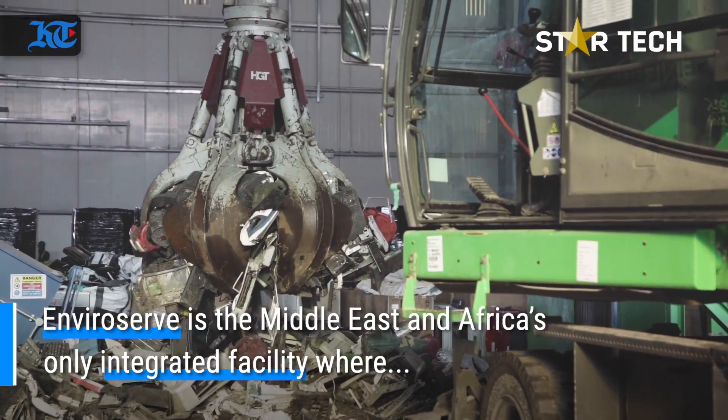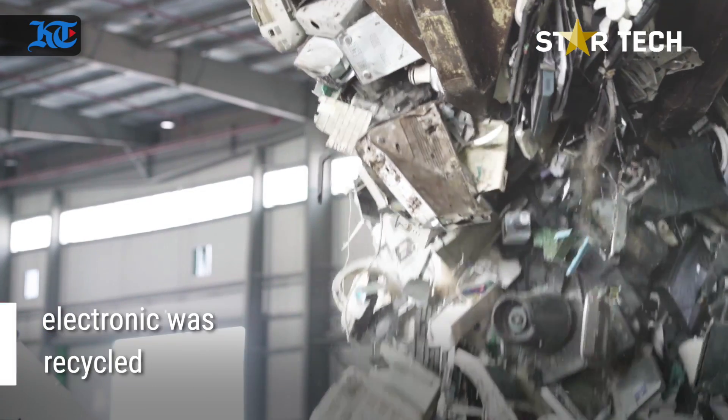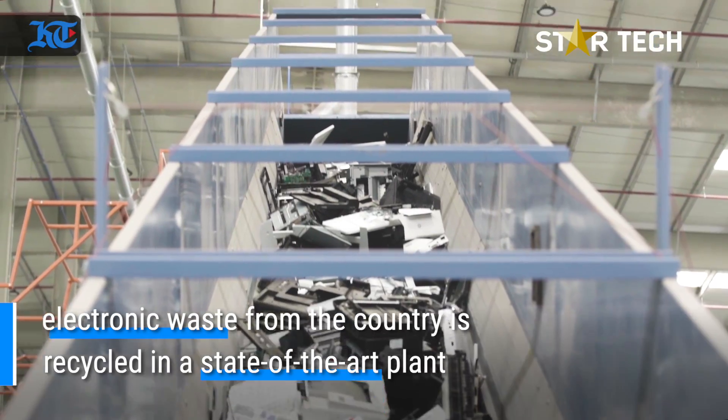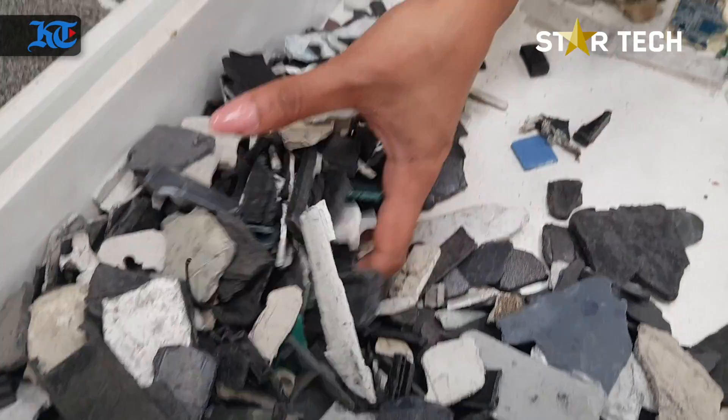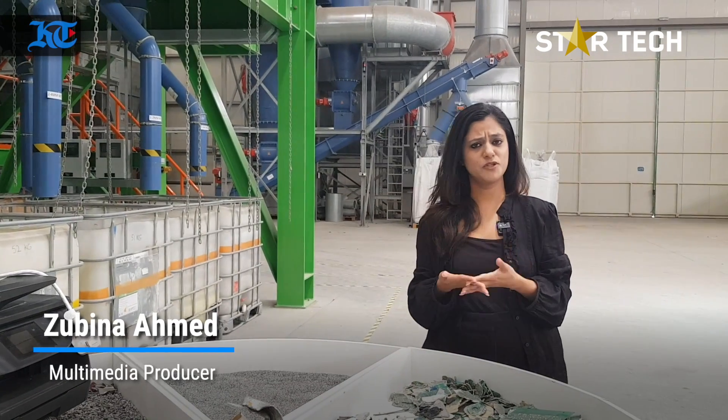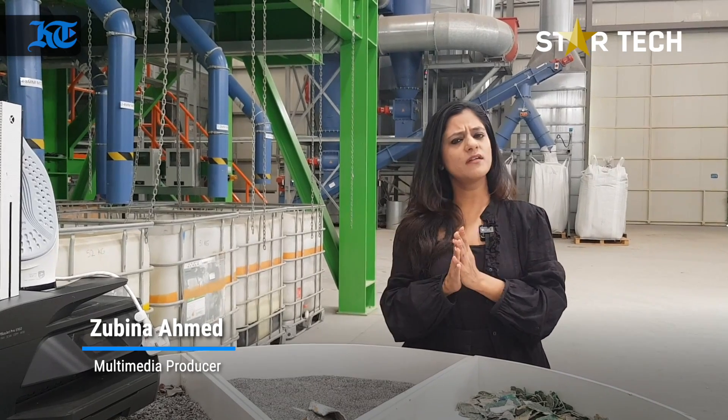Let's get started. All your mobile phones, computers, laptops, VCRs, stereos, irons — have you ever wondered where does all your electronic junk go?